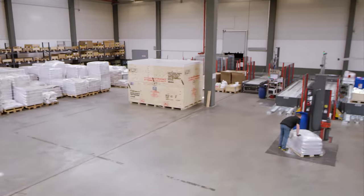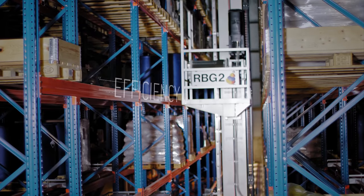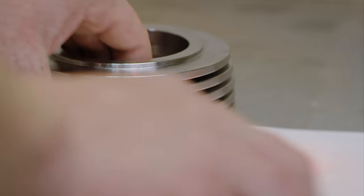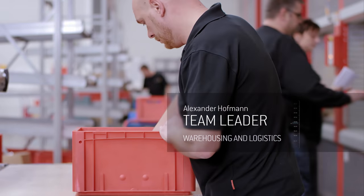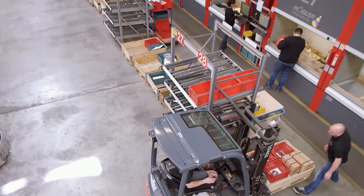For warehousing, picking and packing, we employ the latest technologies, including in our fully automatic high bay warehouse with vertical storage units for small components. These guarantee rapid dispatch of spare parts to our global service centers as well as directly to our customers.